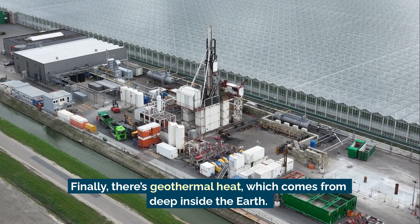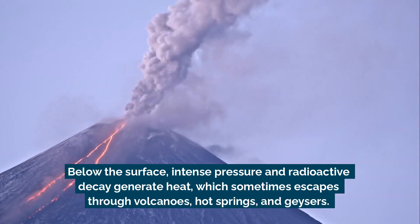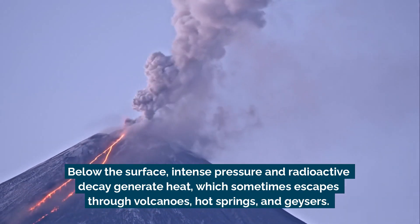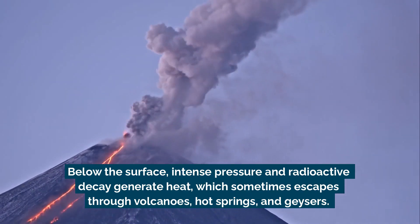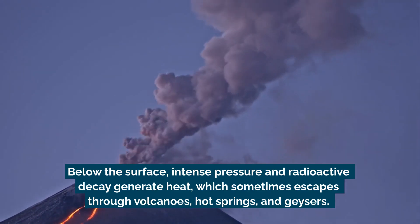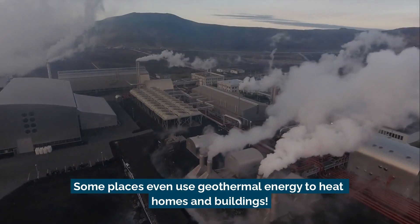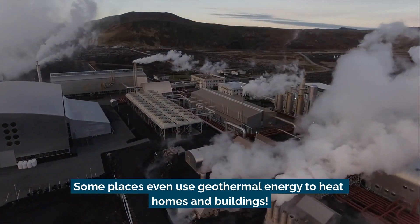Finally, there's geothermal heat, which comes from deep inside the Earth. Below the surface, intense pressure and radioactive decay generate heat, which sometimes escapes through volcanoes, hot springs, and geysers. Some places even use geothermal energy to heat homes and buildings.